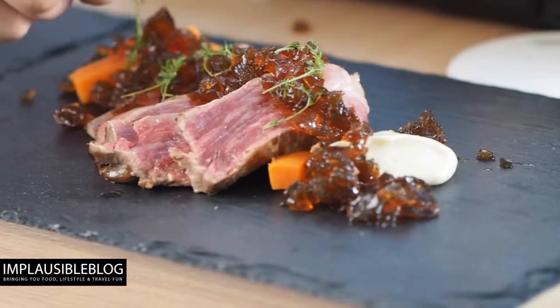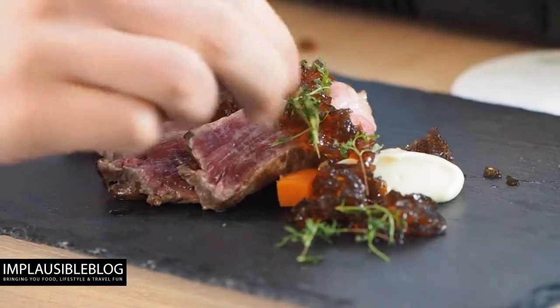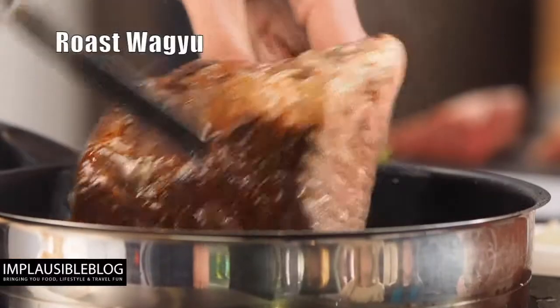The Japanese sirloin tataki, with ponzu and truffle jelly.